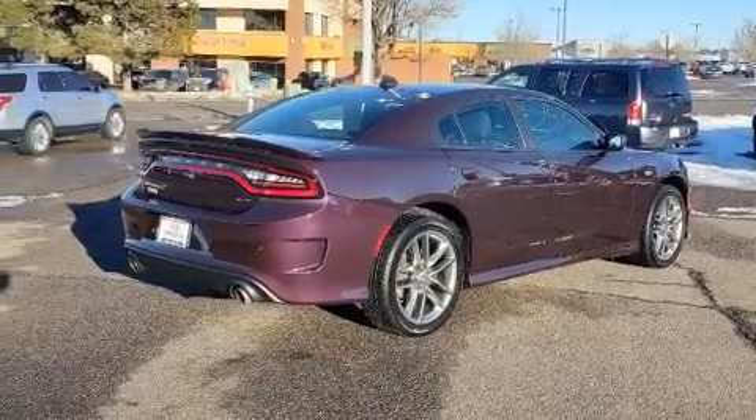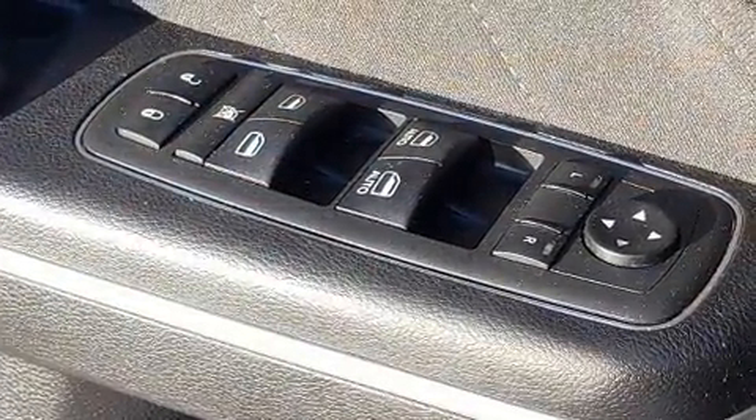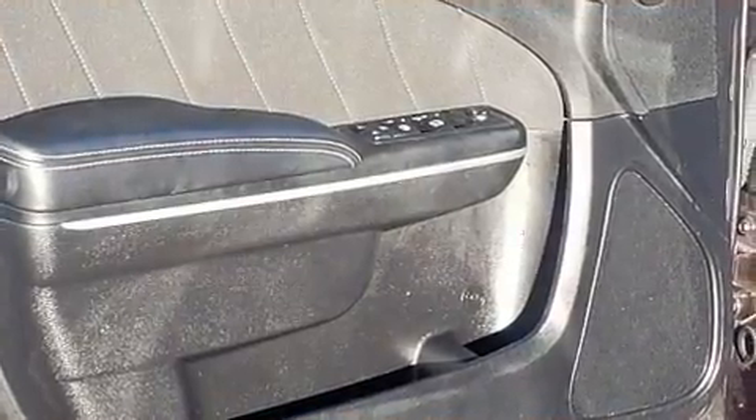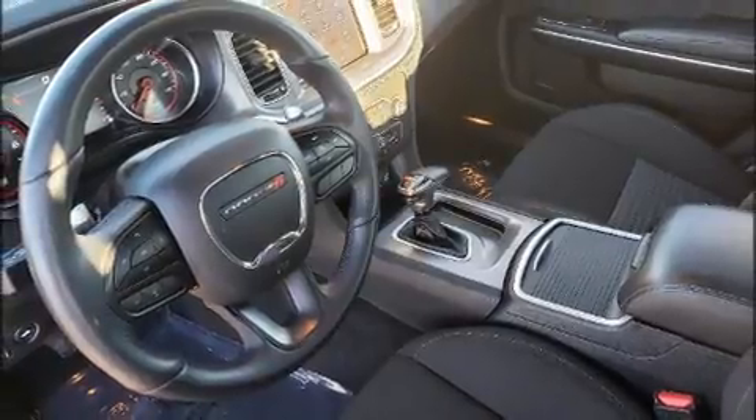Dodge prioritized practicality, efficiency, and style by including variably intermittent wipers, an automatic dimming rear-view mirror, an outside temperature display, power door mirrors and heated door mirrors, and remote keyless entry.